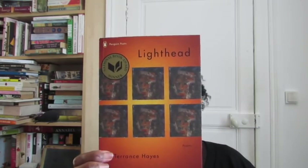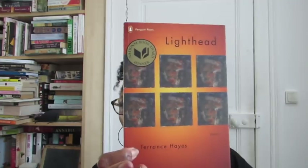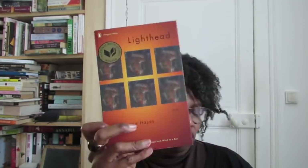Do you have a poetry book? Yes — 'Light Head' by Terrence Hayes. You know I love me some Terrence Hayes. This is my favorite collection from him, probably because it's the first one I read. Definitely check out Terrence Hayes — he's really like the bomb dot com.